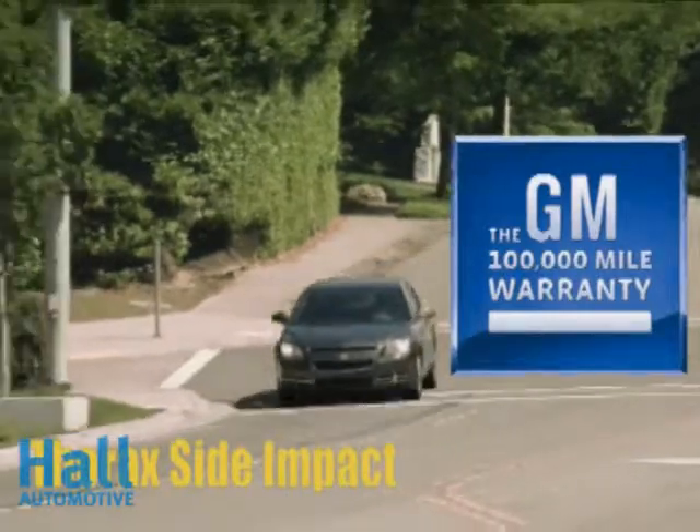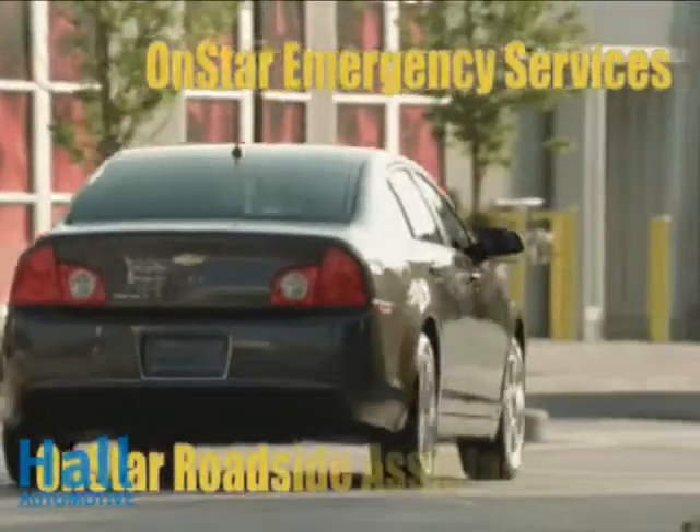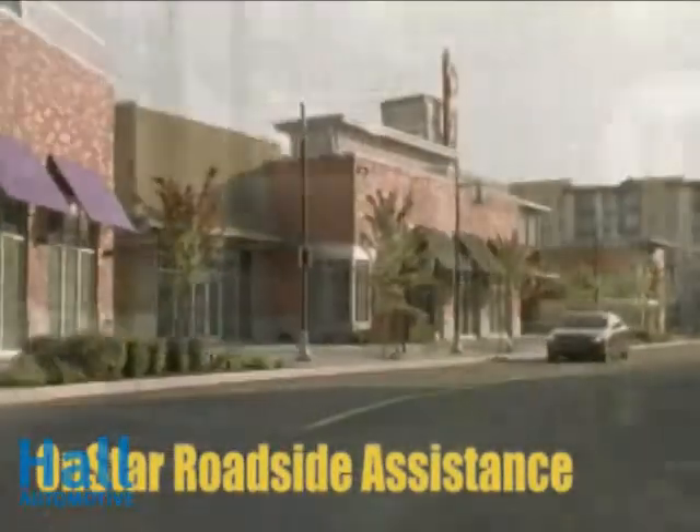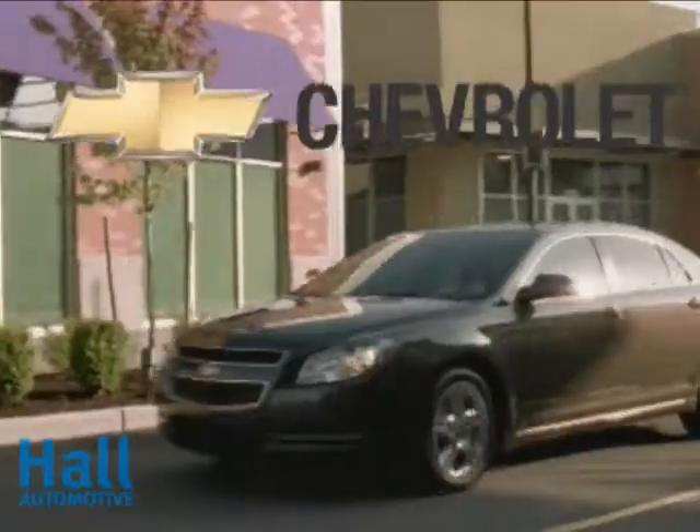The Chevrolet Malibu is backed by the best coverage in America with the Chevy 100,000-mile 5-year transferable powertrain warranty. The 2010 Chevrolet Malibu — more than you'd expect for less than you'd expect.